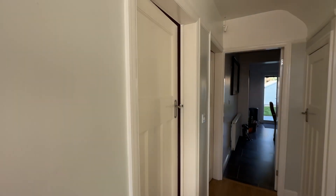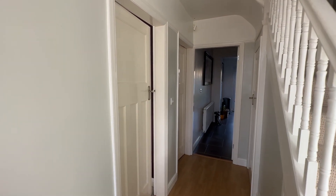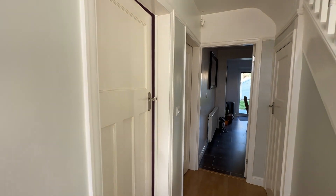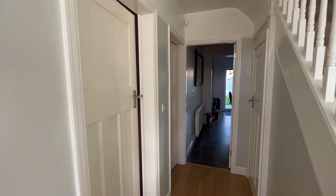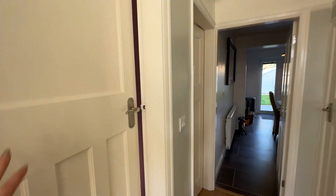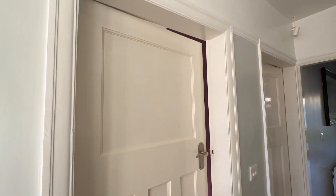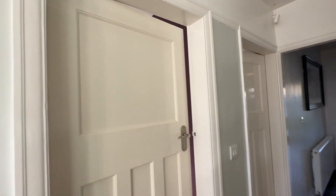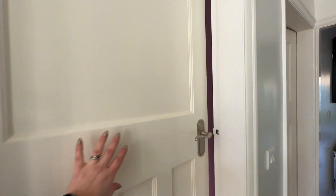So we've got two reception rooms here and a nice big kitchen diner as well. This property has been extended a couple of times — once to the rear and then also to the side and upwards. Something else to notice is we've got these nice panelled 1930s doors, very in keeping with the age of the property.